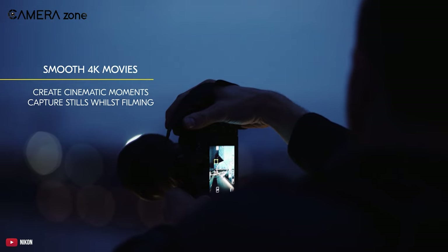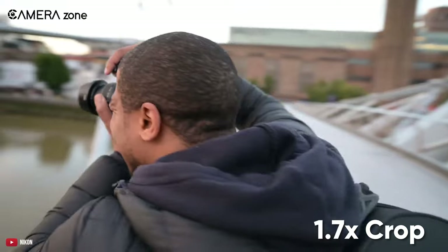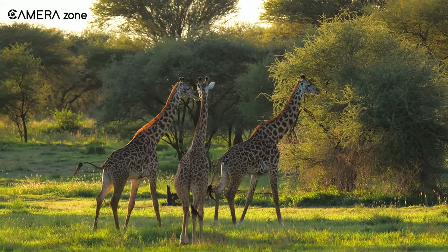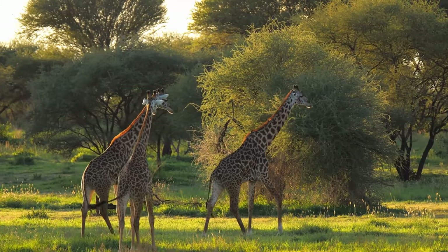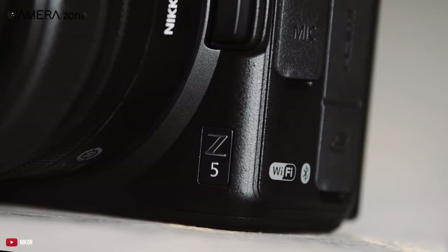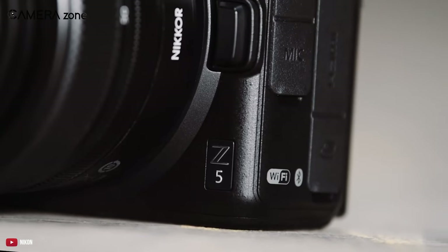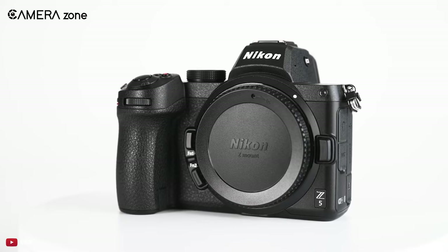Let's talk about the video quality. While you can shoot 4K videos, you will have to deal with a 1.7x crop — that's a bummer. On the other hand, with 1080p 60fps recording, there's no crop. Overall, the Nikon Z5 is a good entry-level camera for starting your YouTube career. While the crop 4K is a bummer, the VR tech sweetens the deal for vloggers.